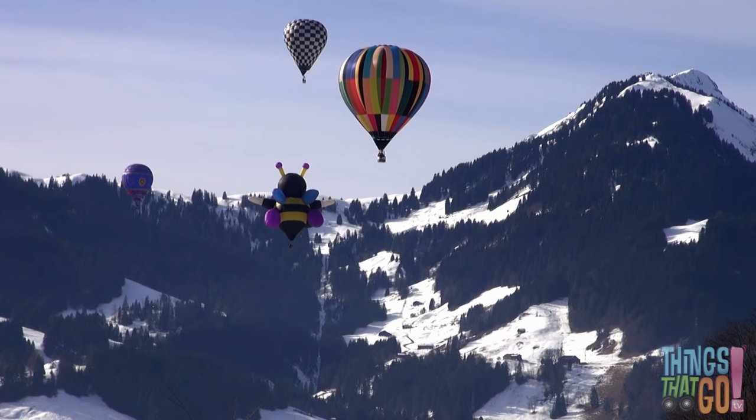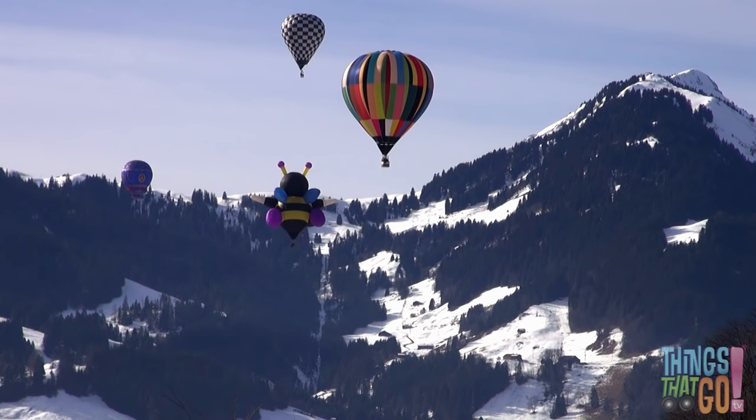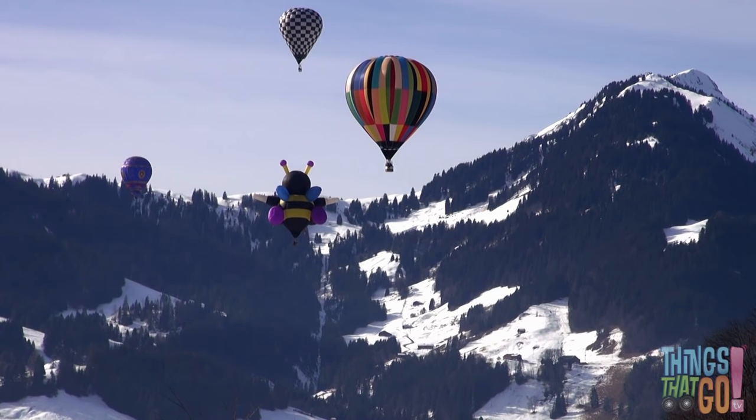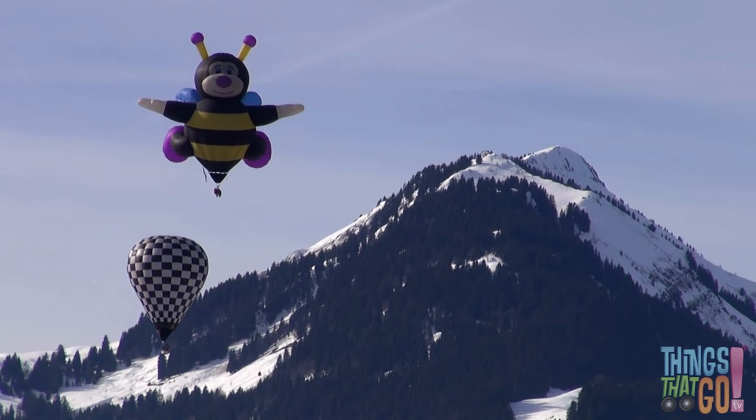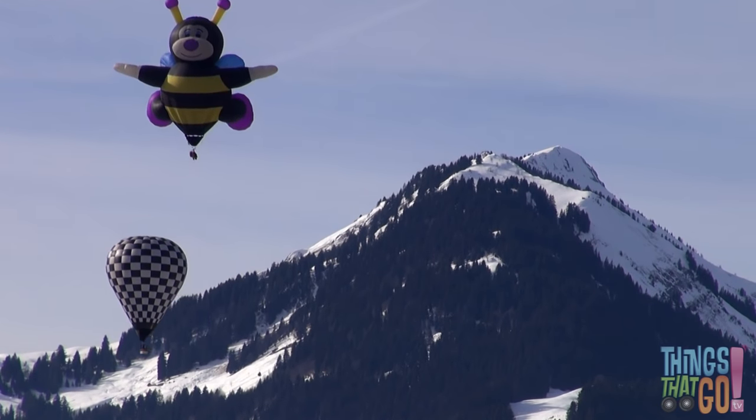The burner makes lots of noise. There are lots of different types of balloons. Here is one in the mountains that is shaped like a bumblebee. They are very colorful.